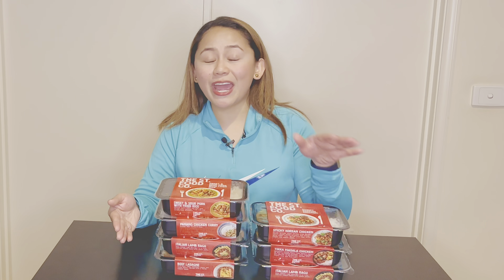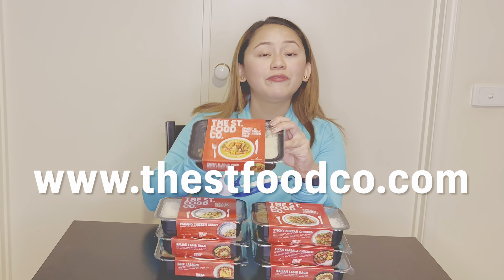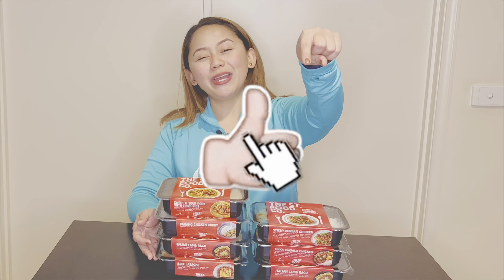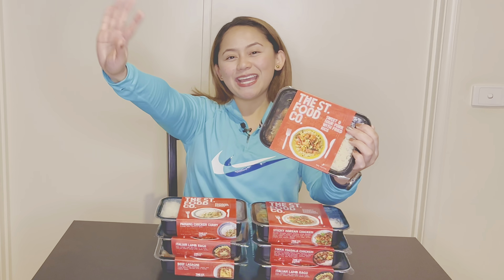If you want to check out their meals, which I highly recommend, check out the website at www.thestreetfoodco.com. Get a discount by using the promo code in the description box below. Thank you so much for watching. If you liked this video, click the like button and subscribe to my channel. See you guys next time — bye!